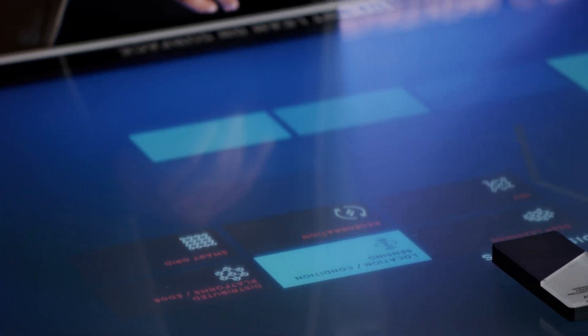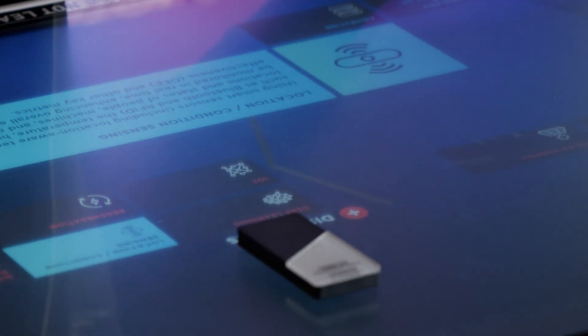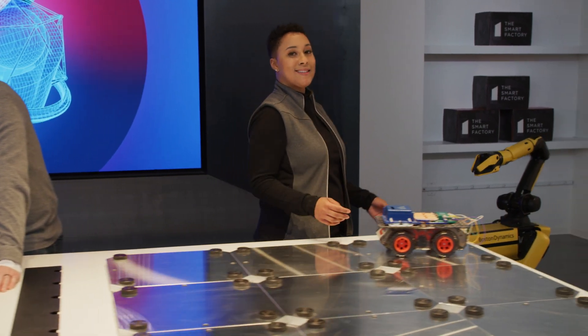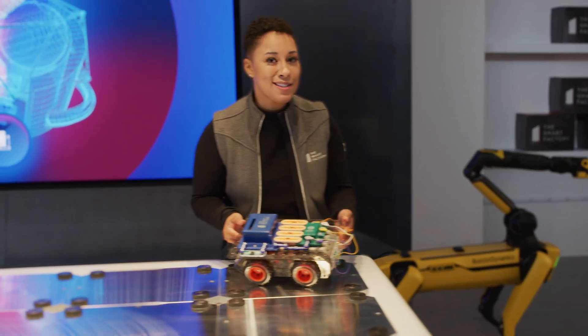To help you drive performance improvements in velocity, cost, quality, and safety across your entire digital supply network. To make a difference for the next generation by making STEM education more accessible to young people.